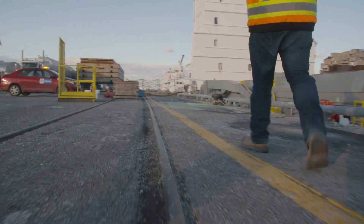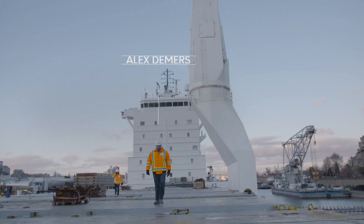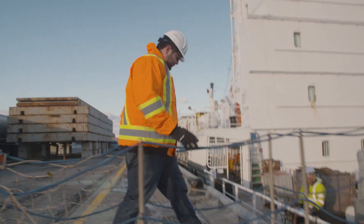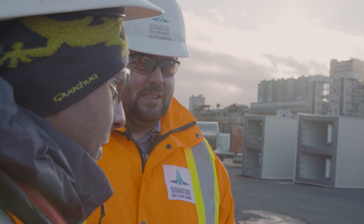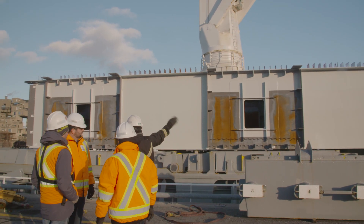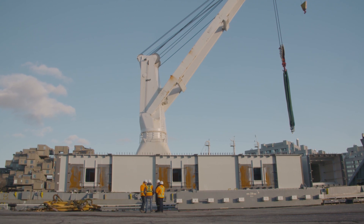The construction of the new Champlain Bridge is a mega project, which means that we need to put strong teams together to support this project. What we have right now is a strategy that enables us to fabricate all the pieces off-site. In order to achieve that, we have a strong logistics team for the transport and a strong procurement team that allows us to manage those contracts effectively.